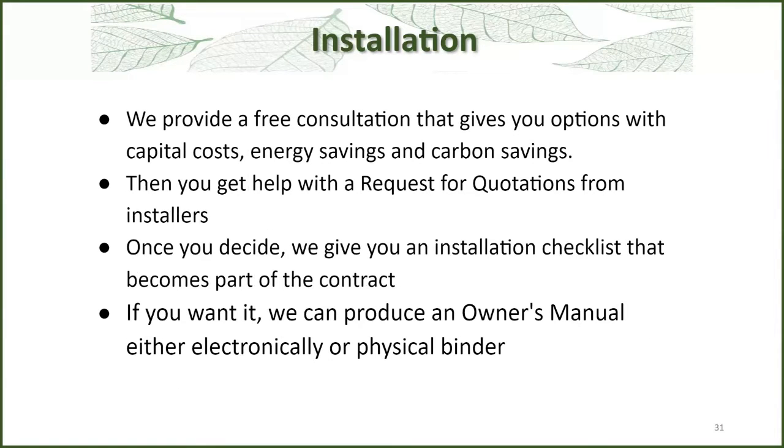We provide a free consultation that gives you options on capital costs, energy savings, and carbon savings. Then we help you with a request for quotation to go to installers. Once you decide, we do an installation checklist as mentioned in the flowchart. And at the end, we can give you an owner's manual in either electronic or physical format.